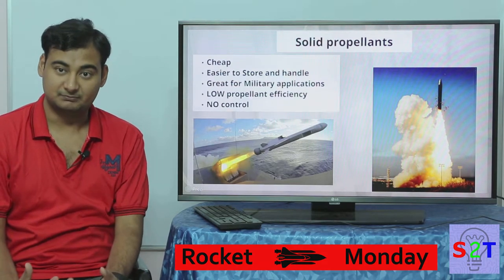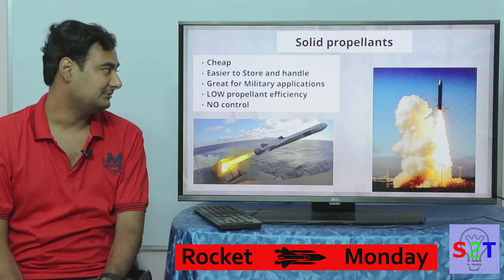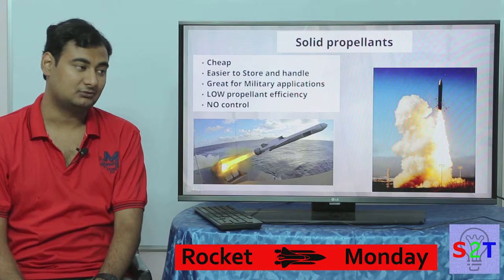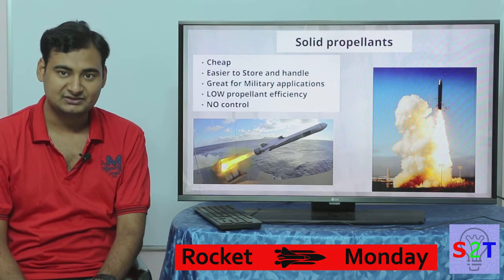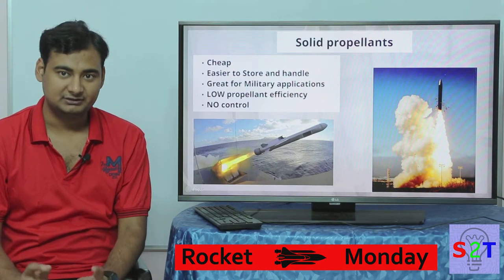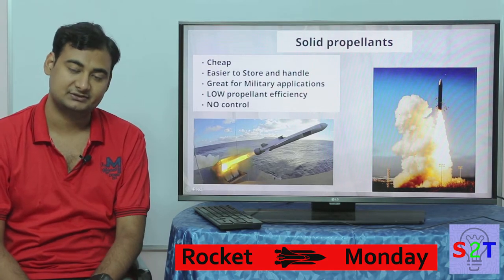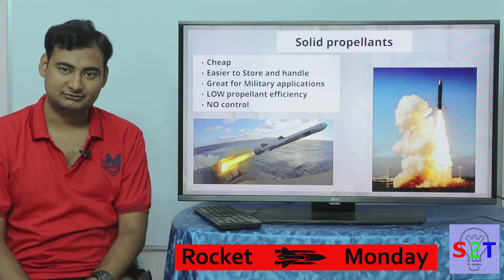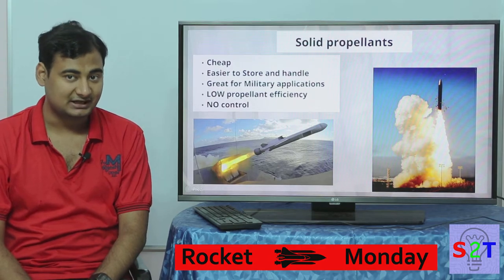Starting with solid propellant — the first biggest advantage is it's cheap. Your firecracker is made out of that because it's cheap. It is also very easy to store, which means you can have a rocket that's ready to go at a moment's notice, without needing any refueling or fuel prepping procedures that are generally associated with liquid-fueled rockets. This makes it ludicrously attractive for military applications.